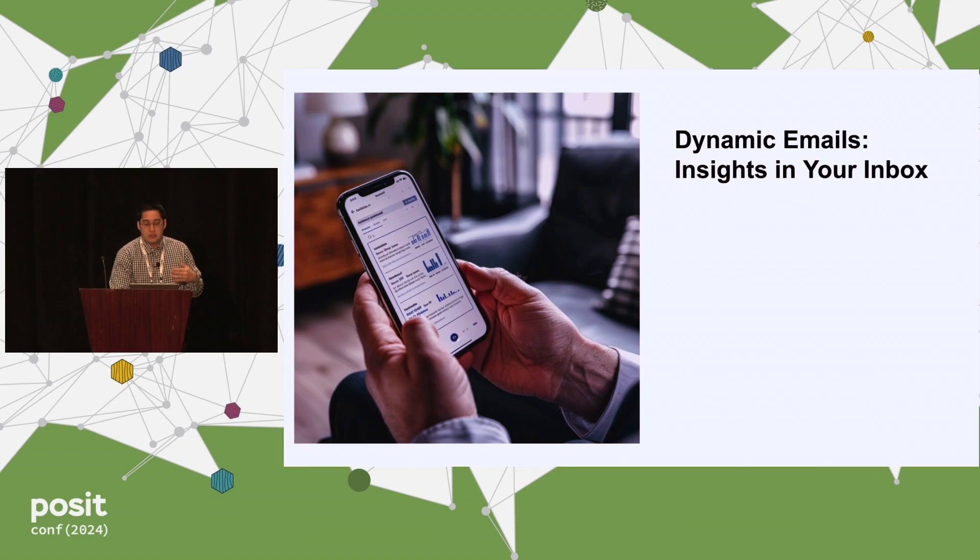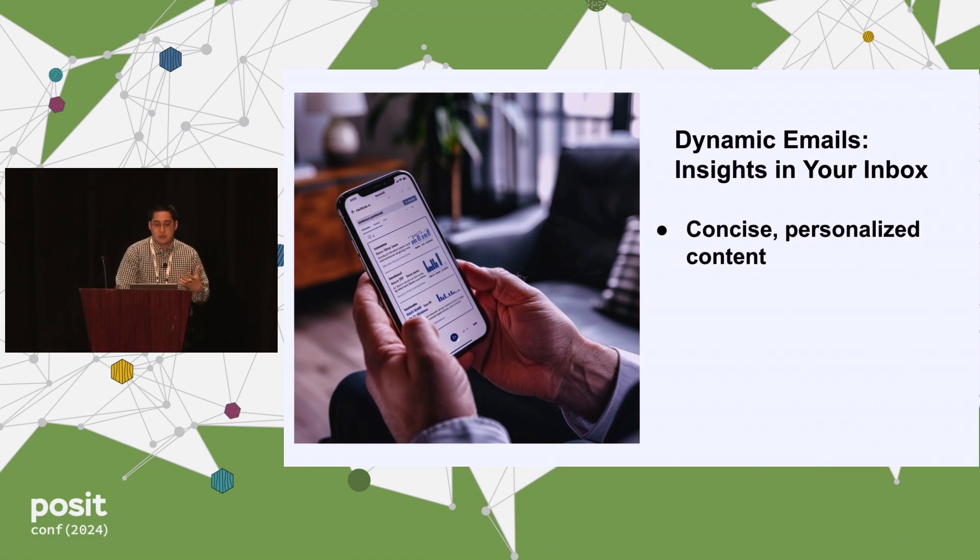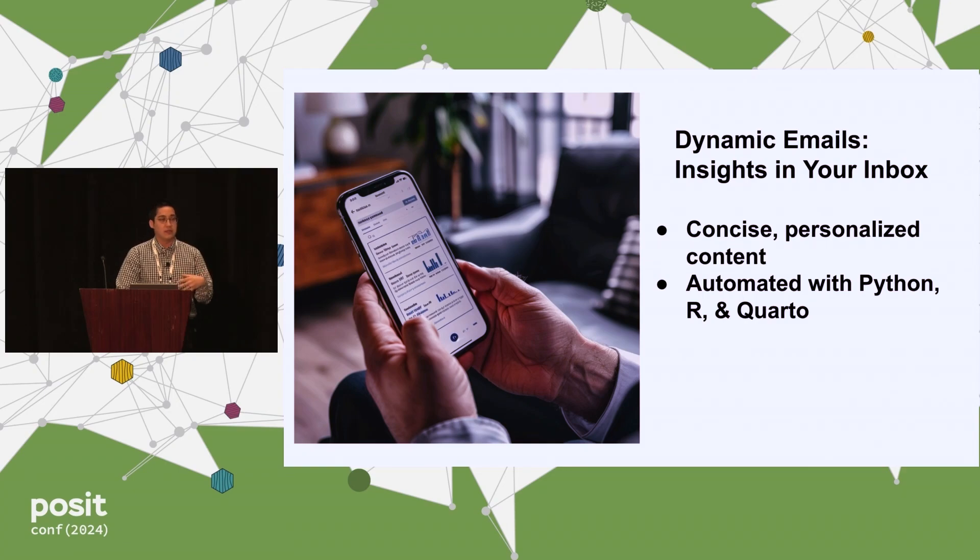You're able to do this by using Quarto. You identify the specific parameters you want to deliver, and you can use this in both Python and R, leveraging Posit Connect.